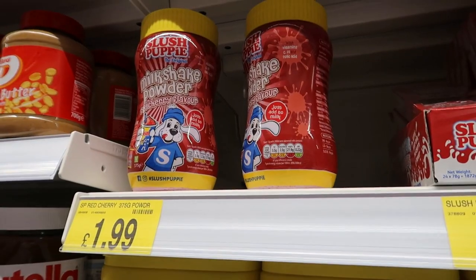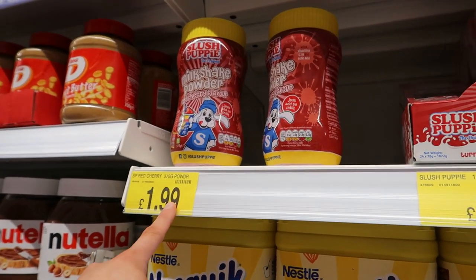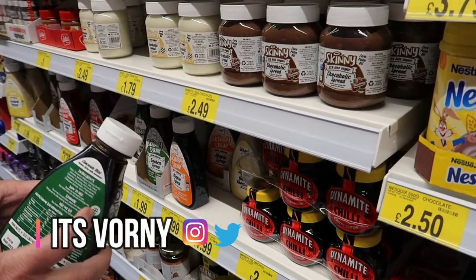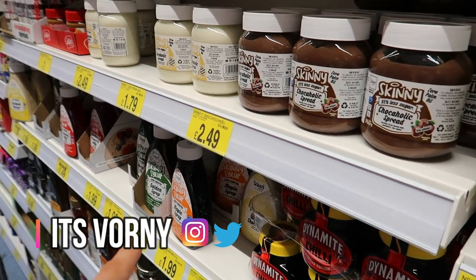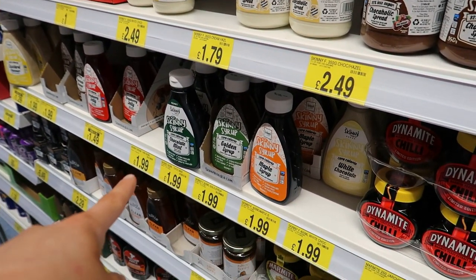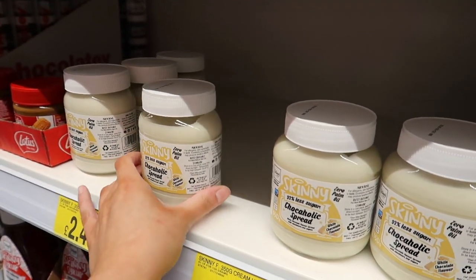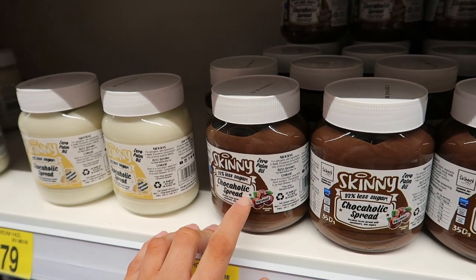Slush Puppy milk powder in red cherry flavour milkshake for £2, and straws for £1. There are also syrups — chocolate mint, golden syrup, maple syrup, white chocolate, strawberry, and chocolate — all for £2. You can also get spreads: a white chocolate one and a dark chocolate one up on the shelf.